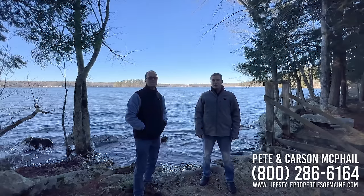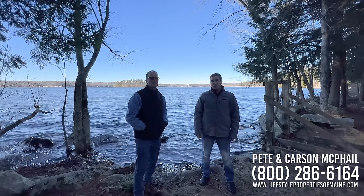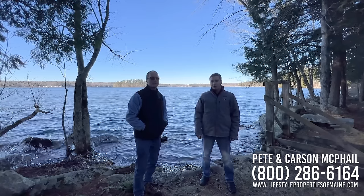Hi everyone, this is Carson and Peter McPhail with Lifestyle Properties of Maine. Today we are at Three Mile Pond showing you a two-bedroom, one-and-a-half-bathroom lakefront home.